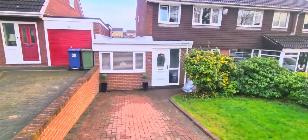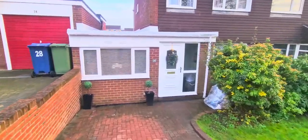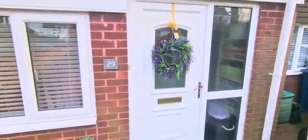So the garage to the front has been converted into a bedroom, so that is our fourth. Nice big driveway.